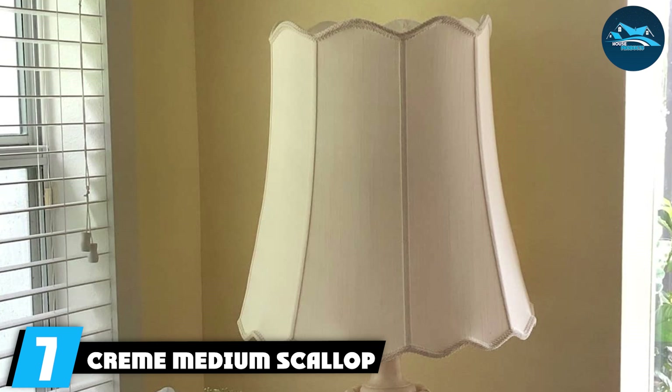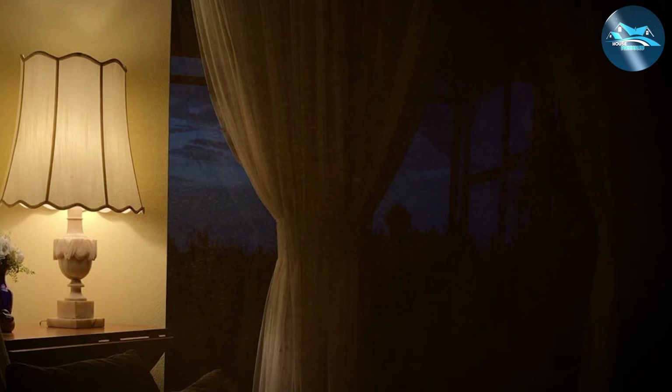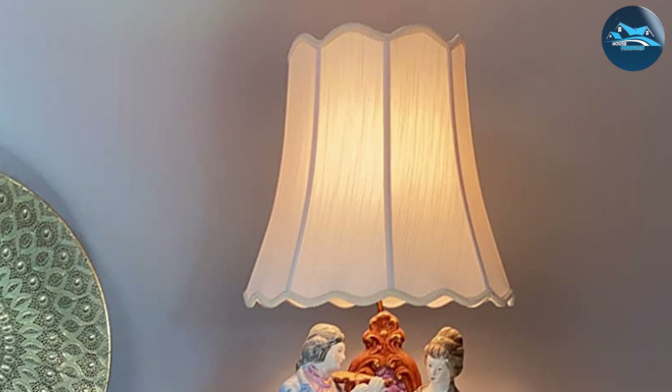Number 7: Cran Medium Scalloped Bell Lampshade. Combining the elegant form of the classic bell shape with the decorative flourish of scalloped edges, this lampshade is a harmonious blend of tradition and style. Its cream color palette introduces a soft, neutral accent to your decor, making it an adaptable addition that seamlessly integrates into a wide range of interior color schemes. Crafted from select high-quality fabric, it is visually appealing and built to last.